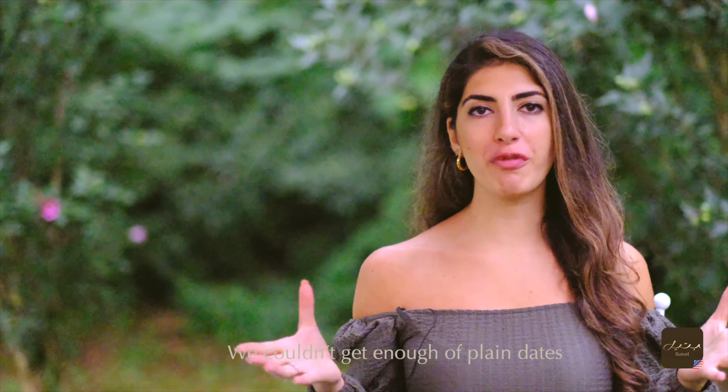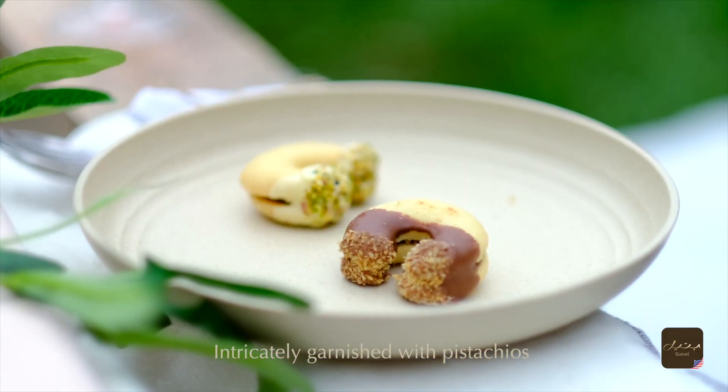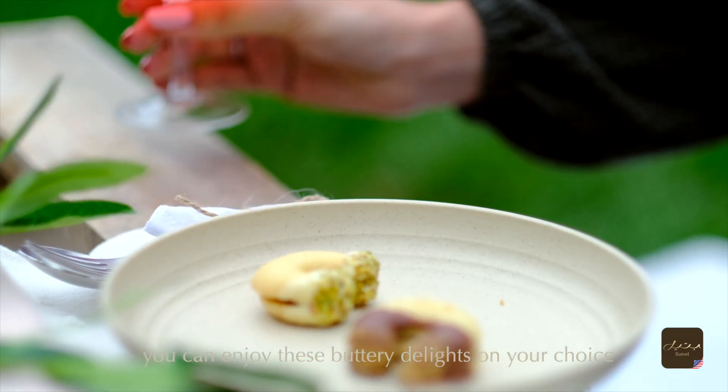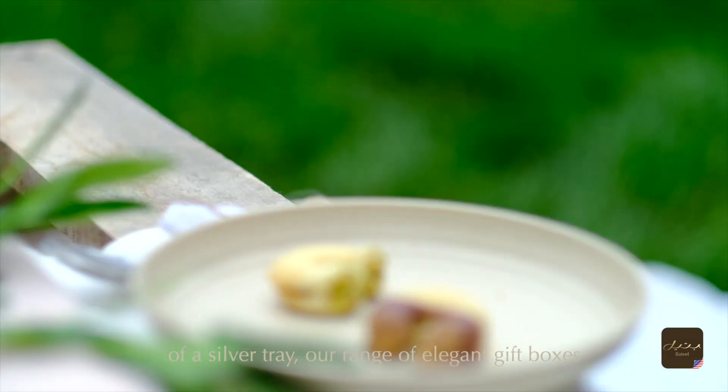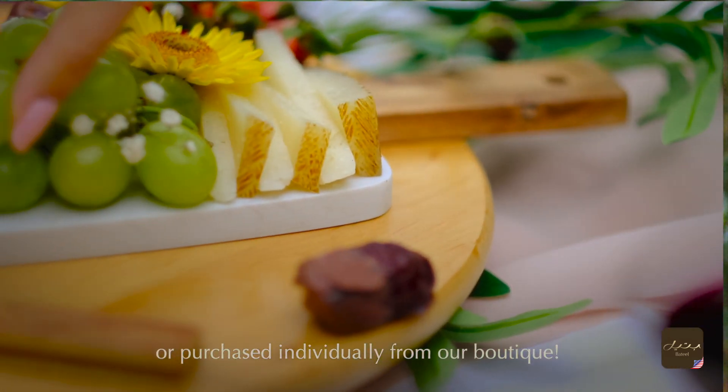We couldn't get enough of plain dates, so we've infused our cookies and biscuits with them. Integrally garnished with pistachios or various fillings, you can enjoy these buttery delights on your choice of silver plating tray, our range of elegant gift boxes, or purchased individually from our boutique.